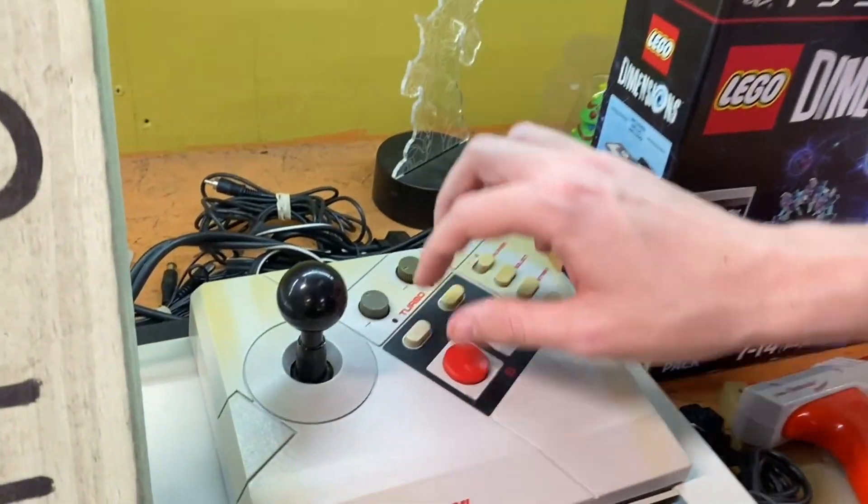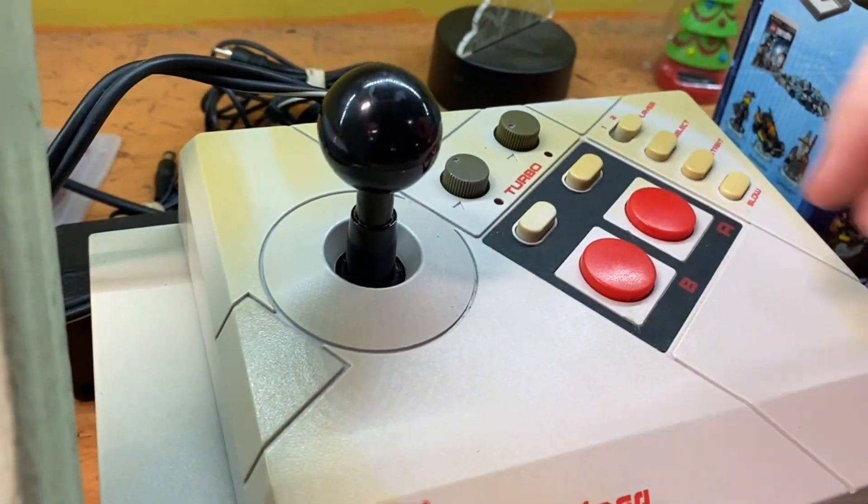Now you're playing with power, James. Not until I shift into maximum overdrive.